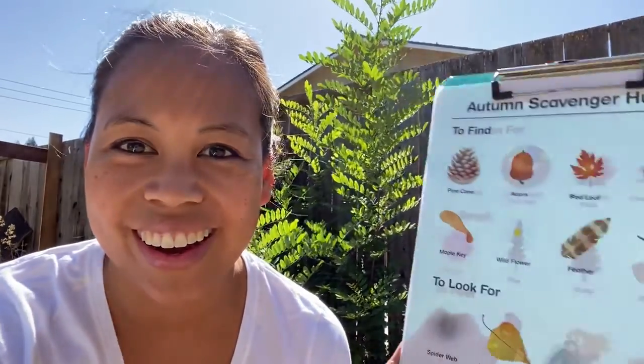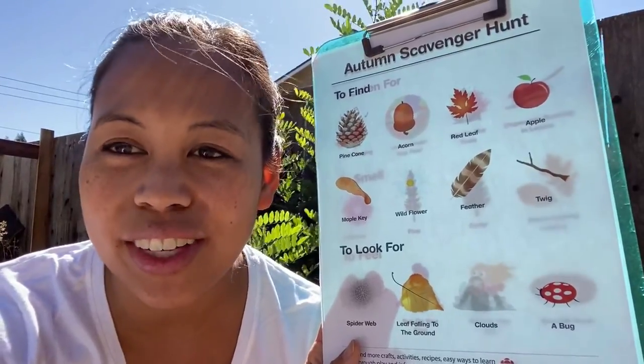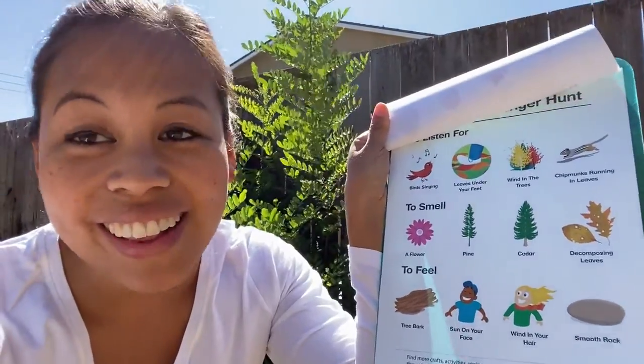Hi friends! Today we're going on a scavenger hunt for some autumn things to find, look for, listen for, smell, and feel. I don't know if you guys have seen all these or if you're still looking at them, but I'm gonna go on a scavenger hunt and see how much you can find. Then you can take a turn and go out and do the scavenger hunt as many times as you want.